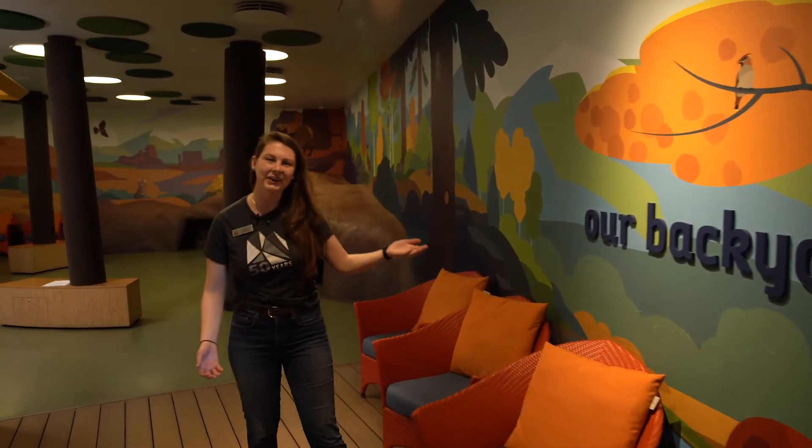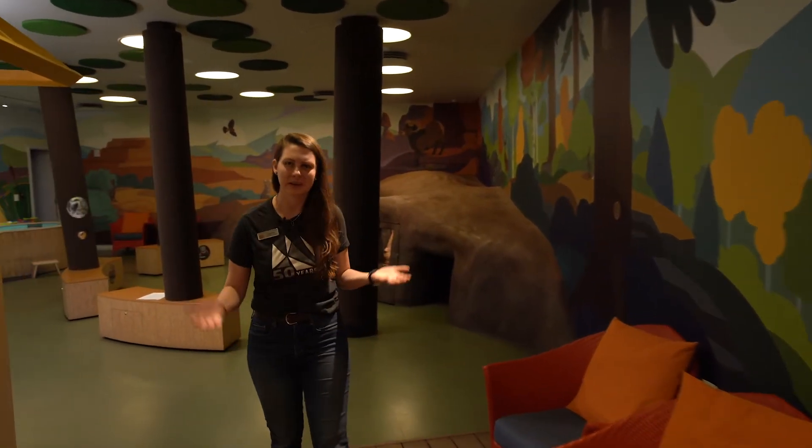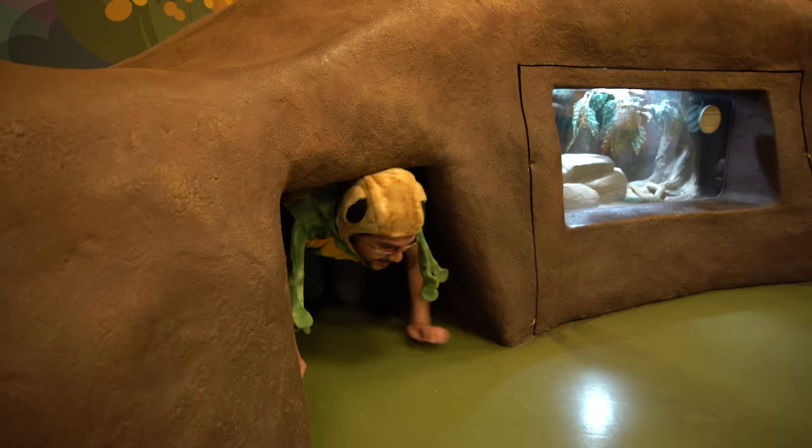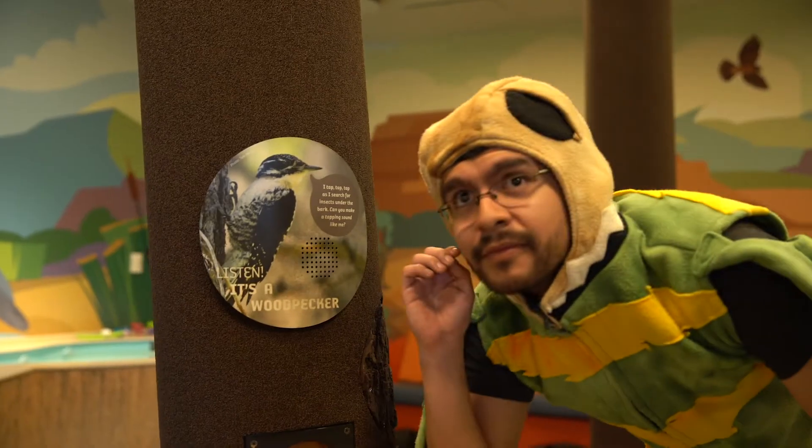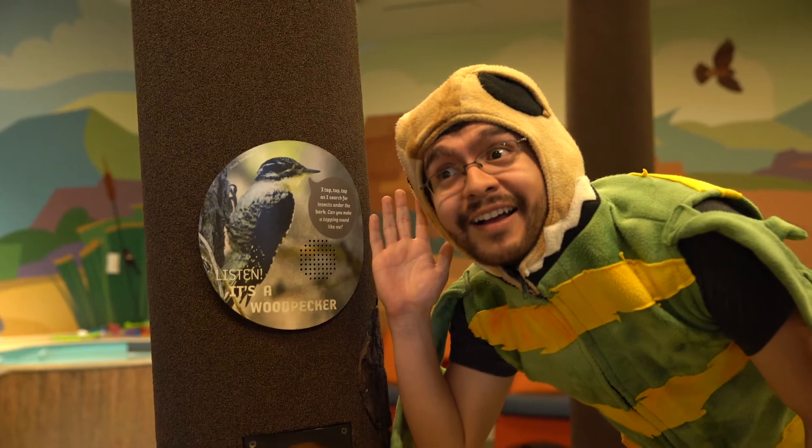Hi, and welcome to Our Backyard at the Natural History Museum of Utah. Here we invite our youngest visitors to play and explore. What will you discover while crawling in the tunnel or floating in the stream? What will you find chomping in the trees or living in the walls? Welcome to Our Backyard! Our Backyard is home to over a dozen animals, most of them native to Utah.